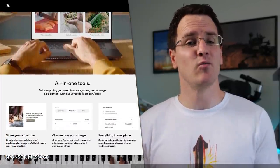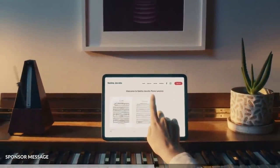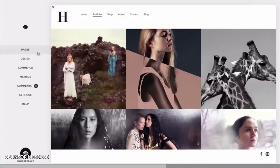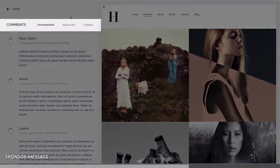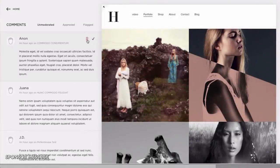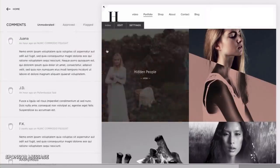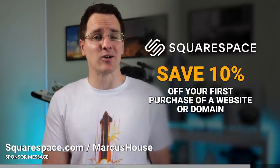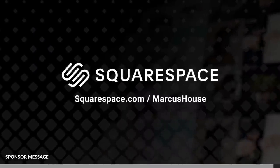If you have a following of your own already or even if you plan to build one, you can create revenue streams with your content utilizing the monetization controls within member areas. You can even provide the option to choose a recurring fee schedule if you are offering a frequent service. Commenting is a great way to promote interaction with your visitors and create an engaged community around your site. This is all inbuilt into Squarespace as well. The comments are sorted as unmoderated, approved, or flagged so that you have the control that you need. Just head to squarespace.com and save 10% off the first purchase of a website or domain.